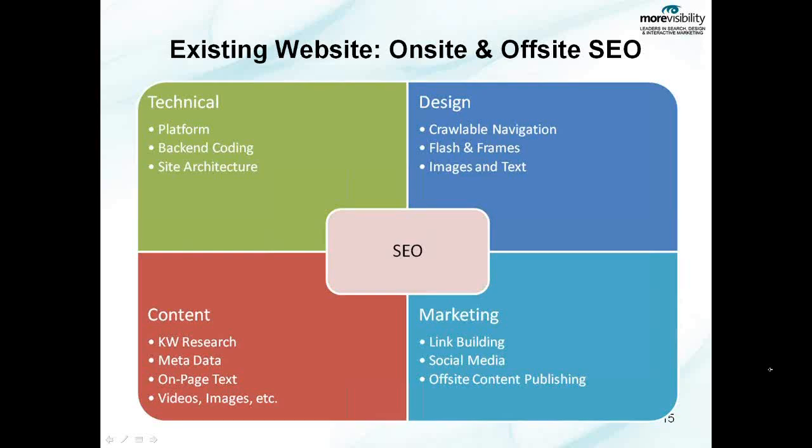Now the final quadrant, bottom right-hand side, is your off-site SEO tactics. Things that could include link building, social media, and off-site content publishing. Link building and social media we are going to talk about a little further on later in the presentation — both of which are huge subjects and could be a presentation in and of themselves — but they are equally important as it relates to SEO.